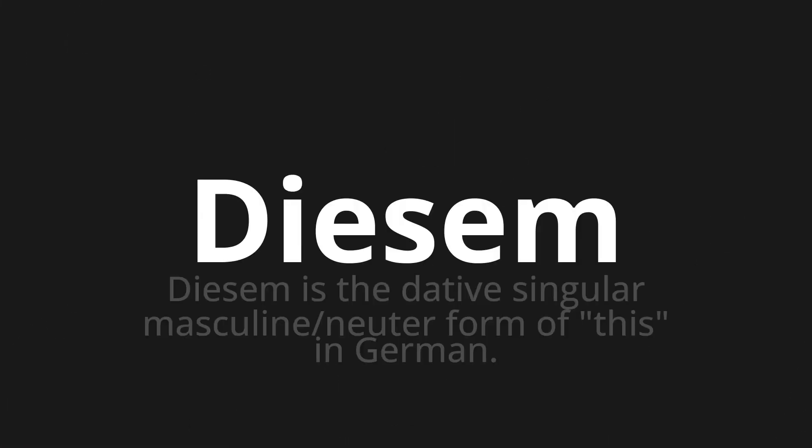Diesen — which means: Diesen is the dative singular masculine/neuter form of 'this' in German.